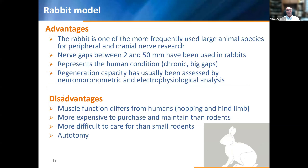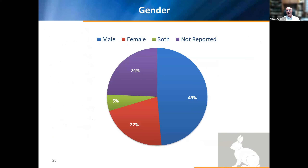The rabbit model has grown in prominence in the literature. It is one of the more frequently used large animal species for peripheral and cranial nerve research. Gaps between 2 to 50 millimeters are possible. It can represent human conditions in cases of chronic injury with large gaps, and regeneration capacity has usually been assessed by neuromomorphometry and electrophysiological analysis. Disadvantages: muscle function differs from humans because stress involves hopping and handling; it is more expensive to purchase and maintain than rodents, and more difficult to care for. Autotomy is also a concern.